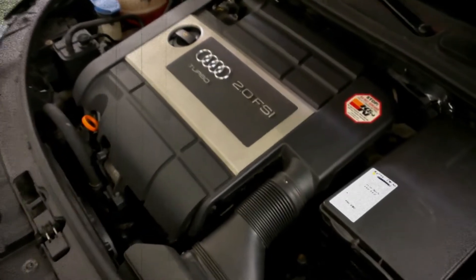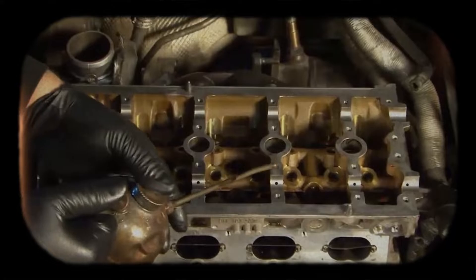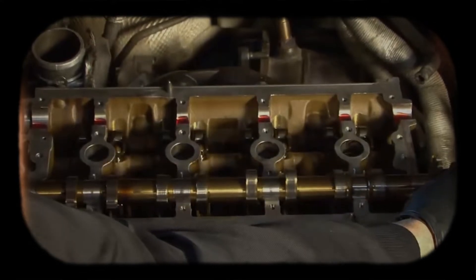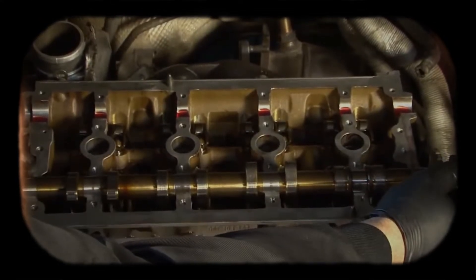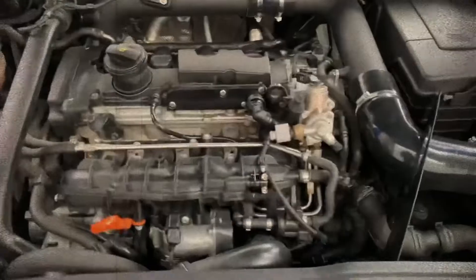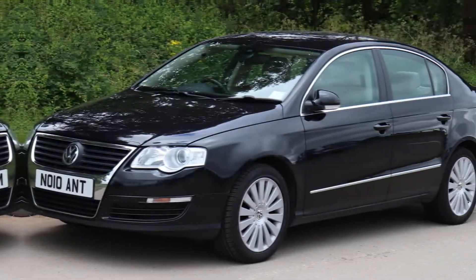The AXX is the earliest version of the 2.0 TFSI engine and served as the foundation for many later variants. It produces 200 horsepower at 6,000 rpm and delivers 280 Newton metres of torque across a broad range from 1,700 to 5,000 rpm. It was installed in popular models such as the Audi A3, Volkswagen Golf Mk5 GTI, Volkswagen Jetta and Volkswagen Passat B6.